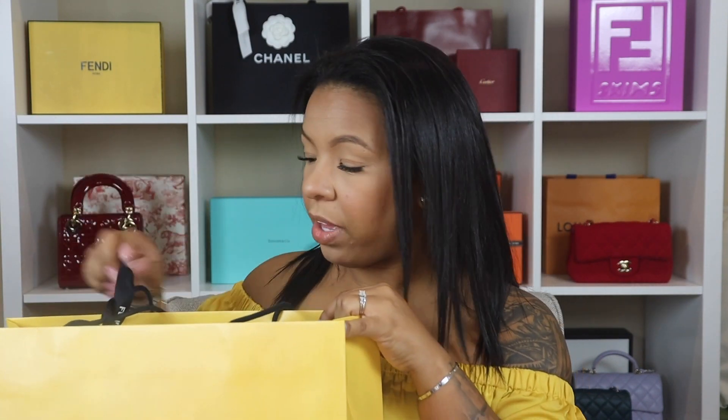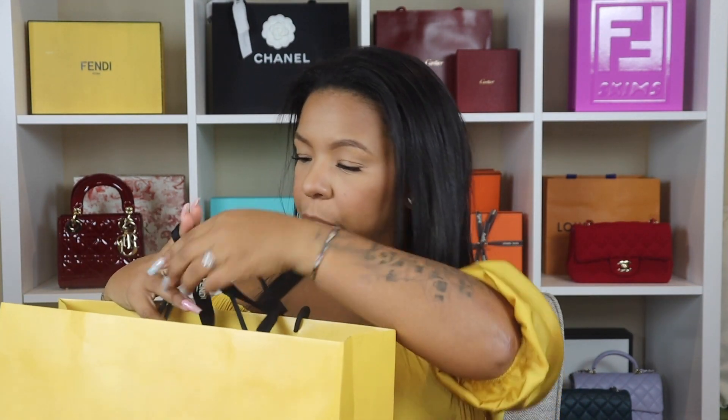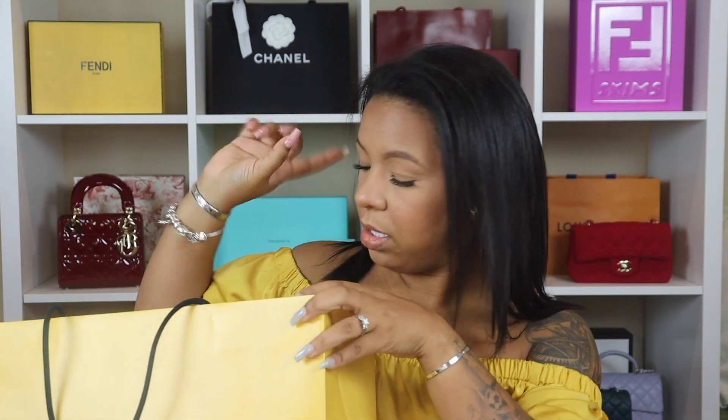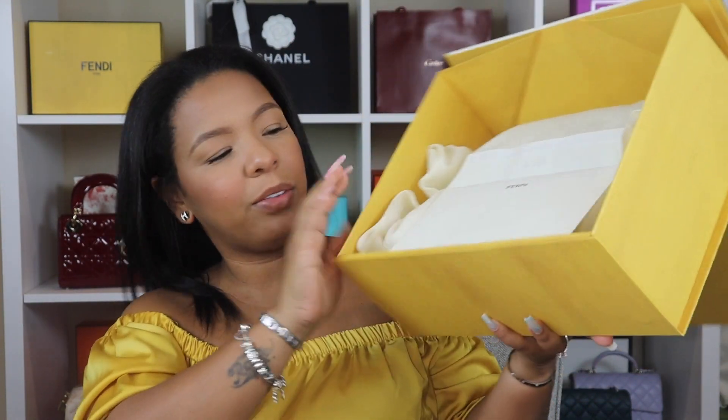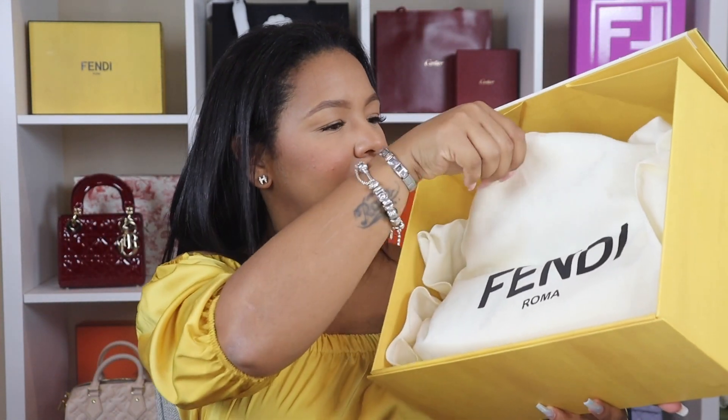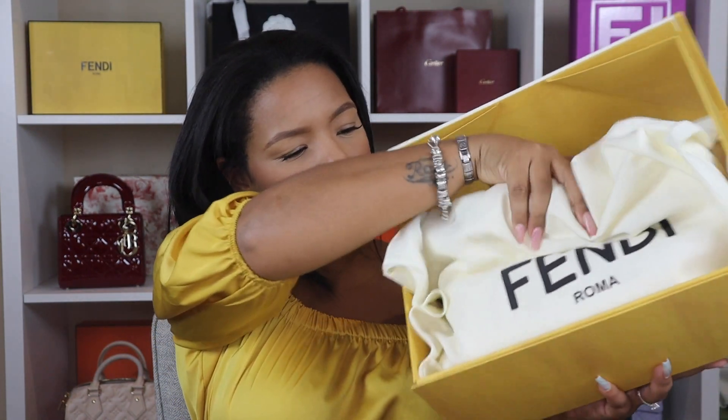Always a great experience at Fendi! I'm going to try to put a little bit of the film from the day I went to pick it up. Look at this stunning box — it's pretty big! Let me know in the comments what you guys think it is. Let me try to put it here so you guys can guess.